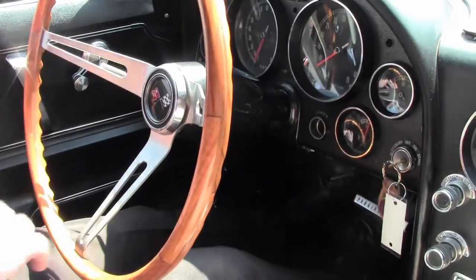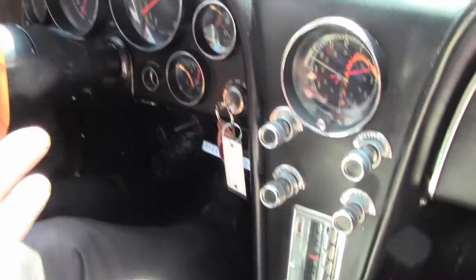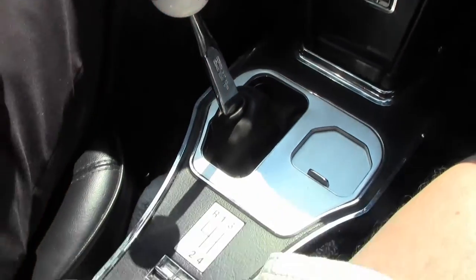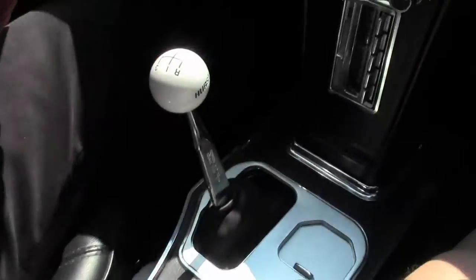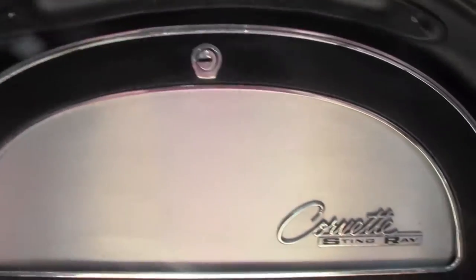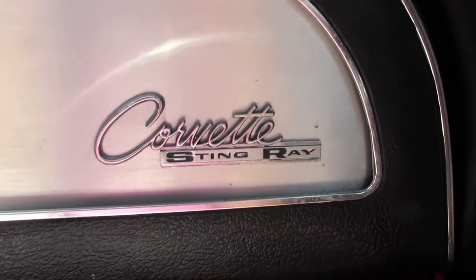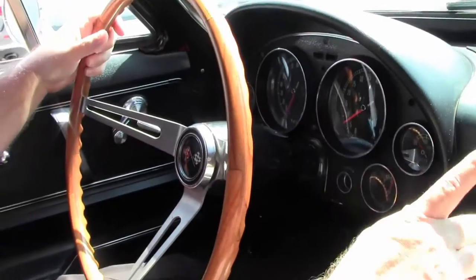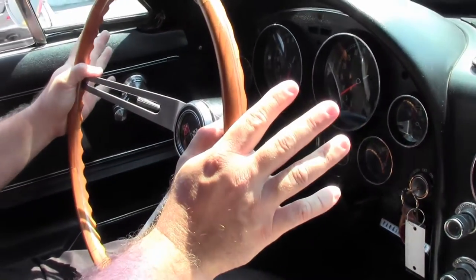We can talk about that beautiful car inside. Dash is nice and clean and clear. Of course we've got the Hurst shifter, but it does have the Tremec 5-speed in it, making it a lot more of a drivable highway kind of car. As of this taping, I do not hear the radio working and the clock. Other than that, all my gauges are in working order.